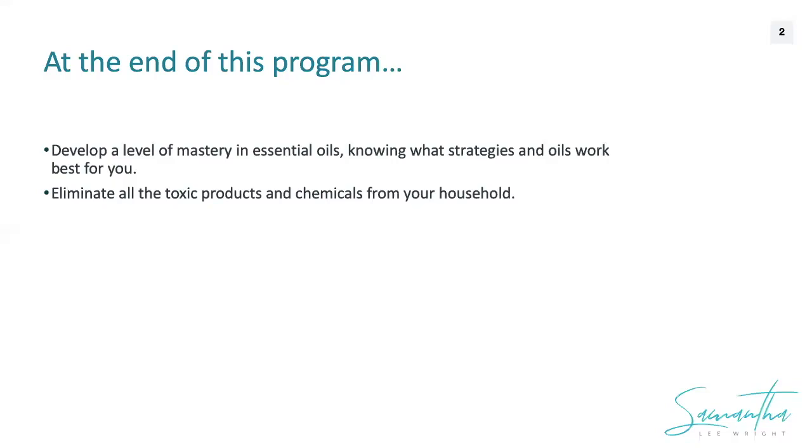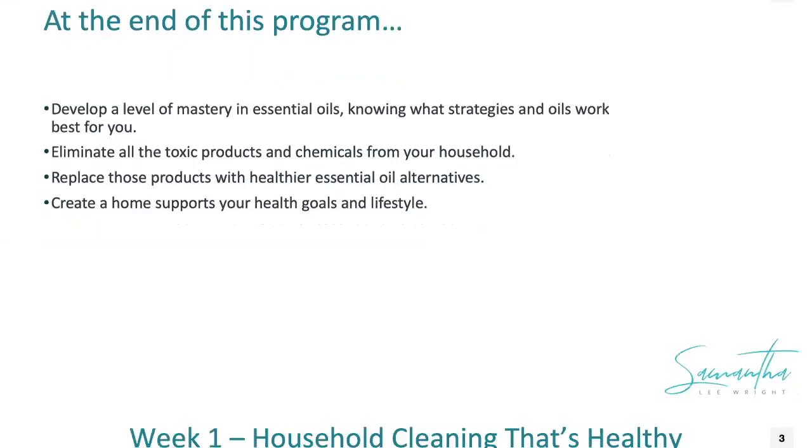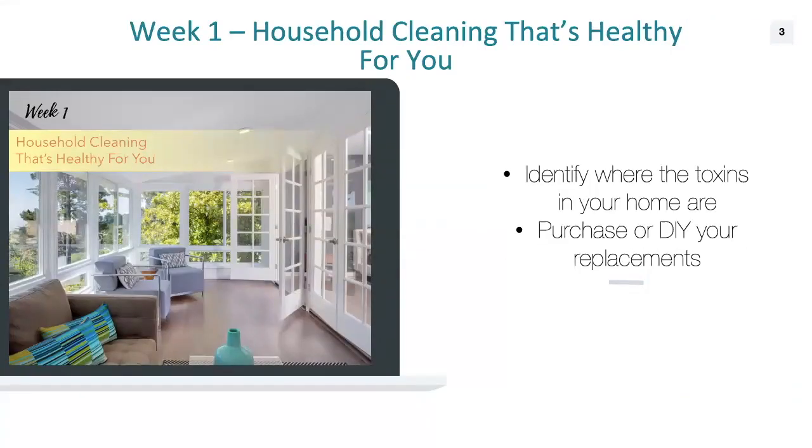We're also going to learn how to eliminate all the toxic products and chemicals from your home — all of them — replace them with healthier essential oil alternatives, and create a home that supports your health goals and your lifestyle. The ultimate goal is creating a home that you love to live in, a home that supports your health goals and the lifestyle that you desire.